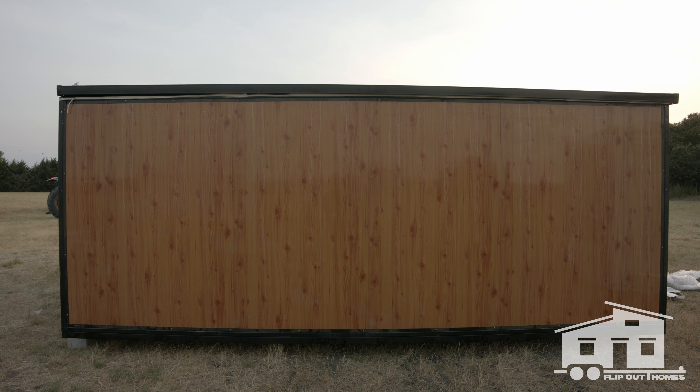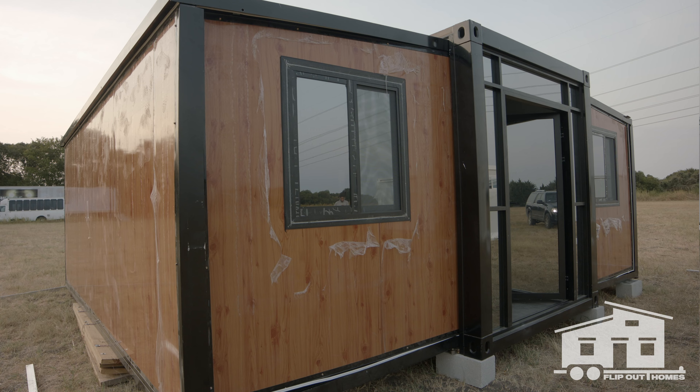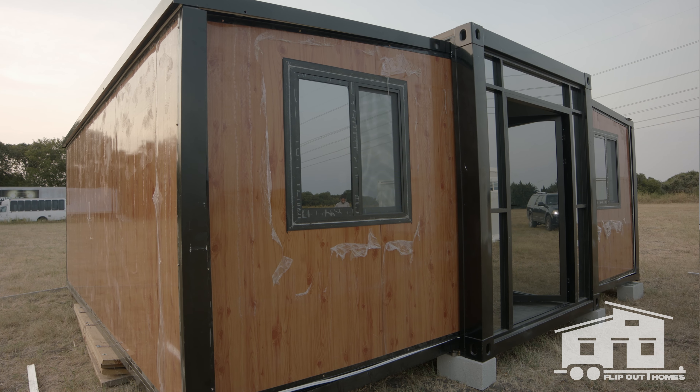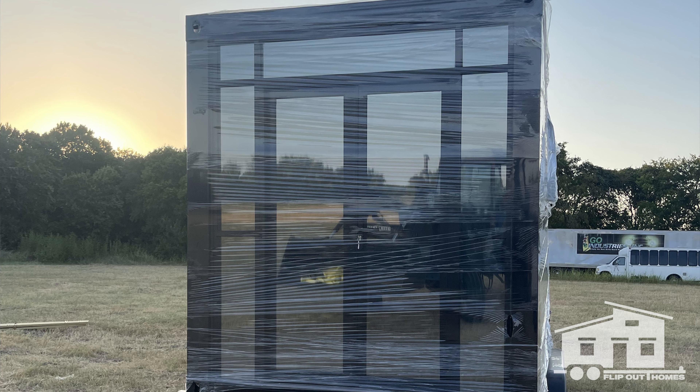It's very portable — we have standard RV hookups. We have a 50-gallon sewage tank, 50-gallon fresh water tank, and 50-gallon gray water tank. Most municipalities don't have an issue with it because it's considered an RV — a recreational vehicle.